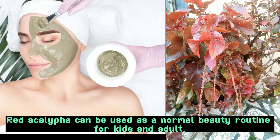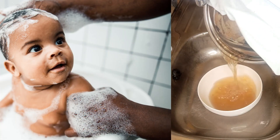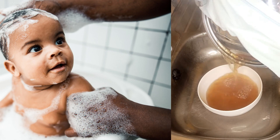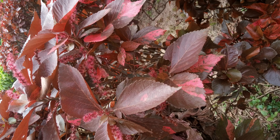Did you know that aside from treating skin infections, red akalifa can be used as a normal beauty routine for kids and adults alike? You take the water extract of red akalifa boiled, take your bath with it, and allow it to dry on your skin. Doing this helps in preventing skin infection and also moisturizes your skin.